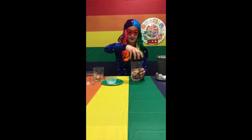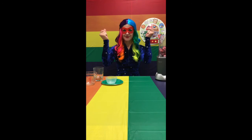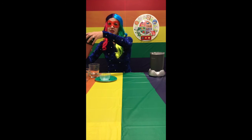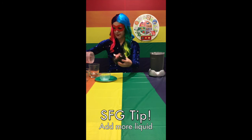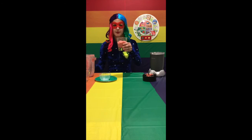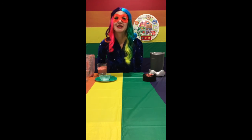Cover that and put it on. Here's a tip: if it's too thick, you can always add more liquid into it. Oh, that looks super yummy. Let's try it. Mmm, super delicious.